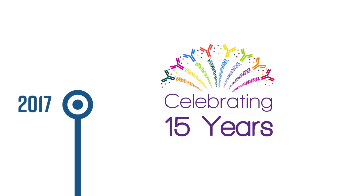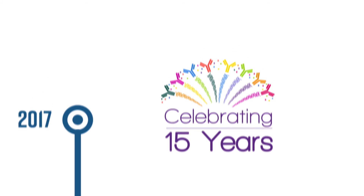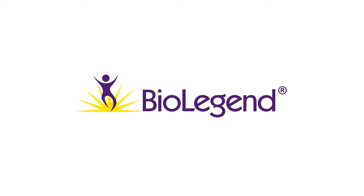In 2017, BioLegend is celebrating our 15th anniversary. As new breakthroughs and innovations are made in the field of immunology, we will continue to provide the highest quality products to accelerate research and discovery.